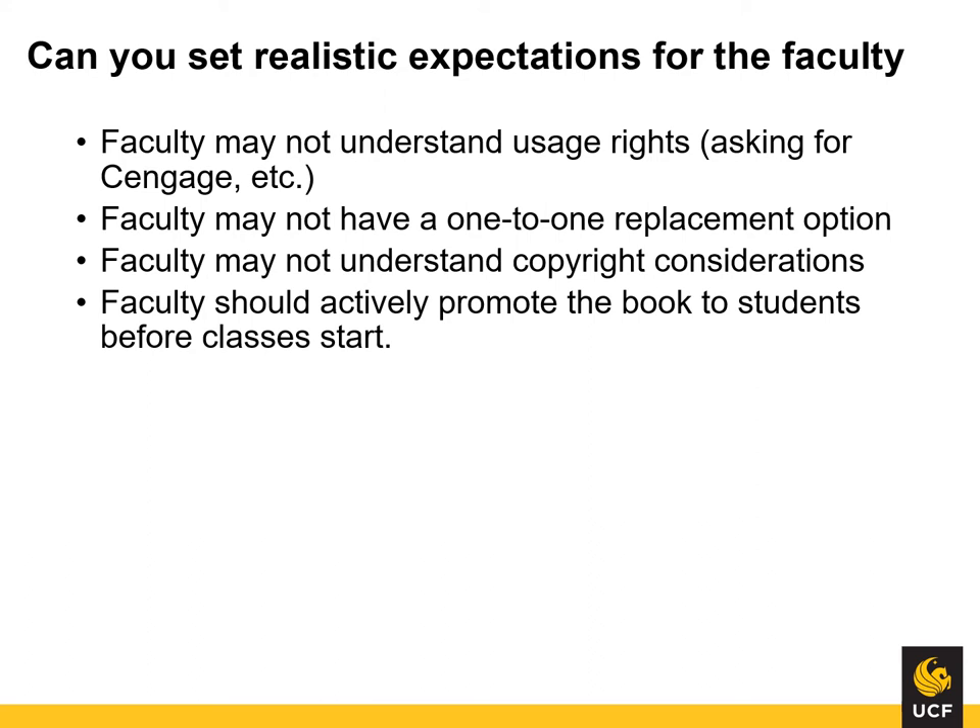The other part of the equation is faculty involvement in the process. You should expect some faculty to encounter a learning curve regarding usage rights. Many faculty hear about this program and believe it would apply to all books available in a digital format. Although the number of e-book options is growing, be aware that you won't always be able to find a one-to-one replacement. Managing expectations on what's available is the reason why we research before reaching out to faculty. Be prepared to explain why a book from Cengage or available on Amazon won't be open to all students under a single license. This extends to how the book is shared — they may believe they can download the entire book and share it as a PDF instead of directing students to the library link. Finally, be sure the faculty will be proactive in letting students know about the free version and how to access it.